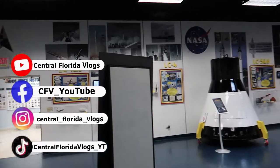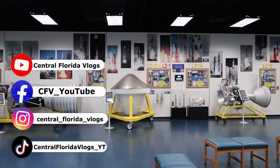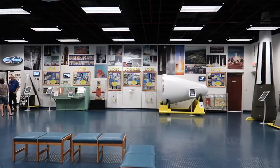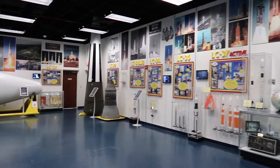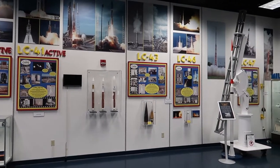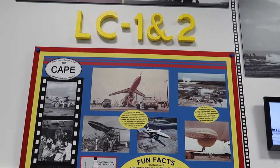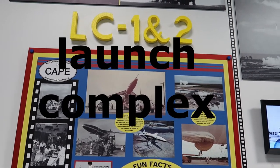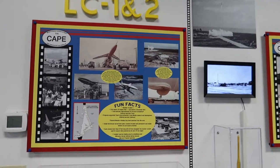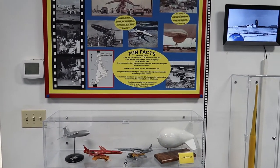Here we are inside the Sands Space Museum. It's just one room — a very small museum — but there's so much history in this one room. They have LC, the launch control, and basically every single launch pad out there. They have a little memory board, fact board about each one.